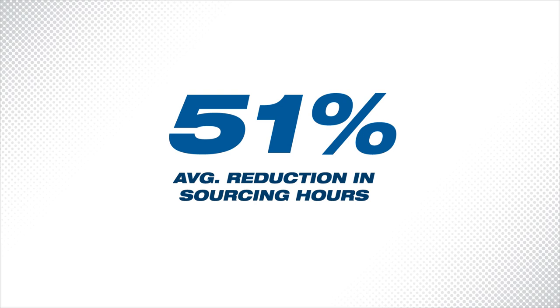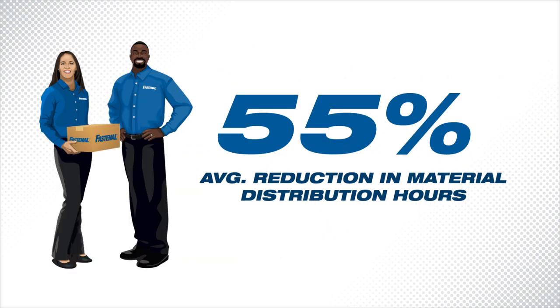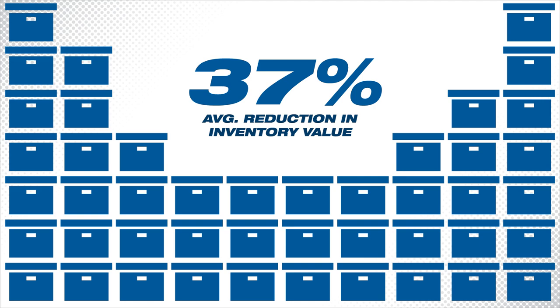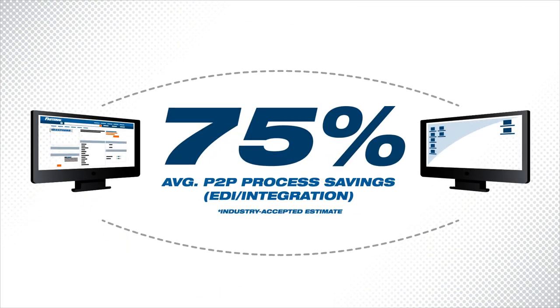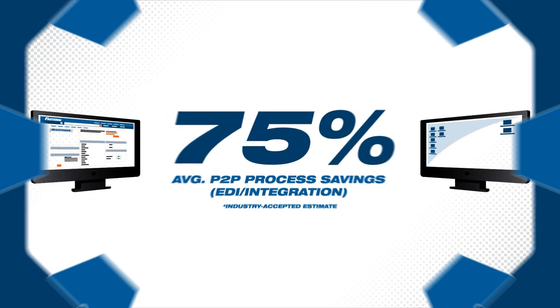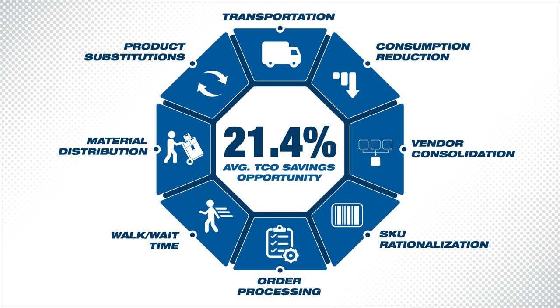Absorbing tasks and touches so your team can focus on value-added activities. Helping you reduce inventory, freeing up working capital for productive investment. Providing point-of-use solutions to limit employee travel time and wasteful consumption, along with e-procurement solutions to automate processes and capture valuable data — a holistic approach to help you eliminate supply chain waste, operate more productively, and pass along greater value to your customers.